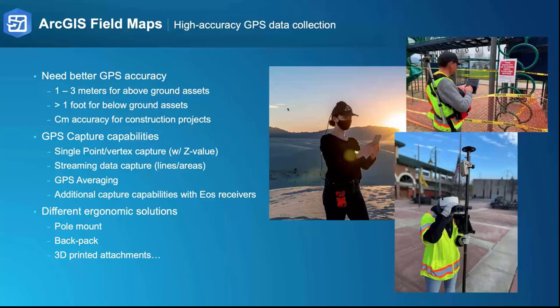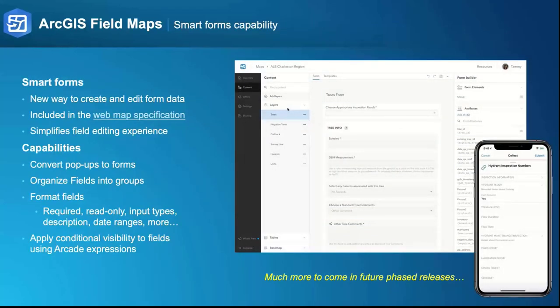We see GPS data capture in a variety of different ergonomic solutions — anything from the integrated receiver on your smartphone or tablet, to a pole mount with a laser rangefinder attached to the pole as well as your device, to a backpack option with a receiver and antenna in the backpack, or with an antenna attached to your hat. Even 3D-printed attachments. It's a pretty interesting area that we're seeing grow.